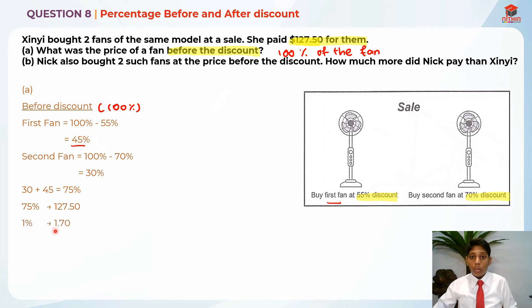First let's find 1%: 1% is $1.70. While 100%, which is the before-discount price, is $170. And this will be our answer for part A.